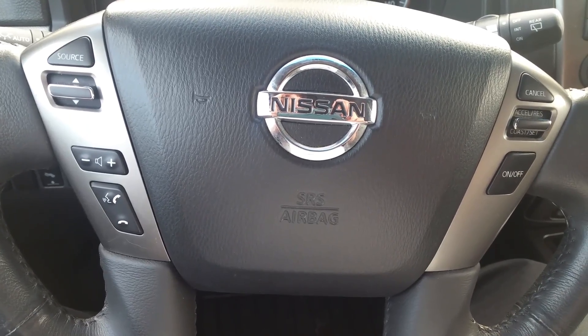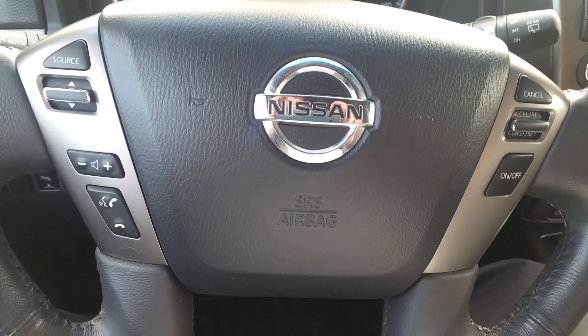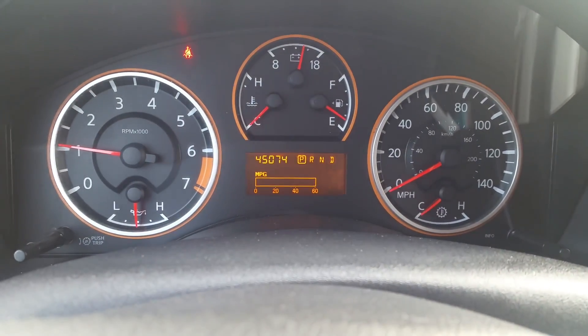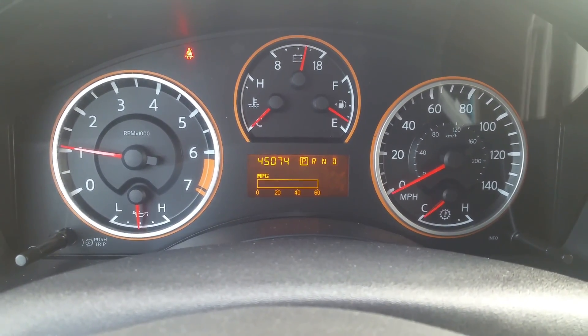To the left is all your controls for the Bluetooth for your cell phone and your stereo controls. To the right is all your cruise, which brings us right up here to the instrument panel. There you can see no warning lights on, and there's the odometer at 45,074.